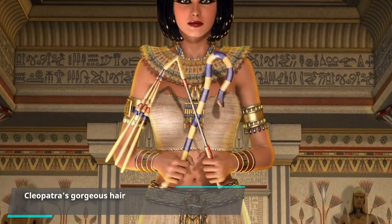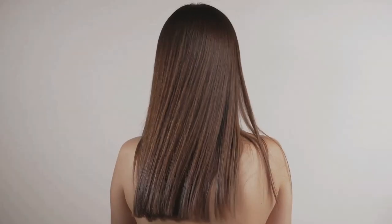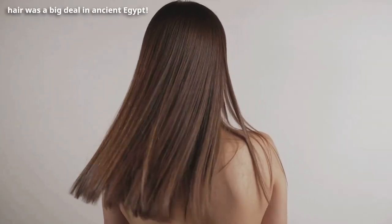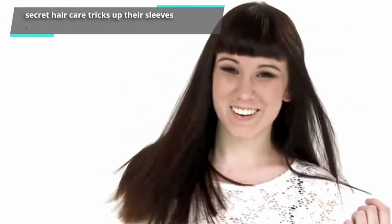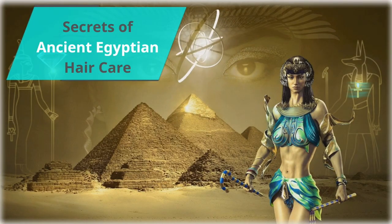From Cleopatra's gorgeous hair to the extravagant braids and hairstyles in hieroglyphics, it's clear that hair was a big deal in ancient Egypt. Did you know that they had secret hair care tricks up their sleeves that would put modern hair care gurus to shame? Let's explore some of the lesser known secrets of ancient Egyptian hair care.